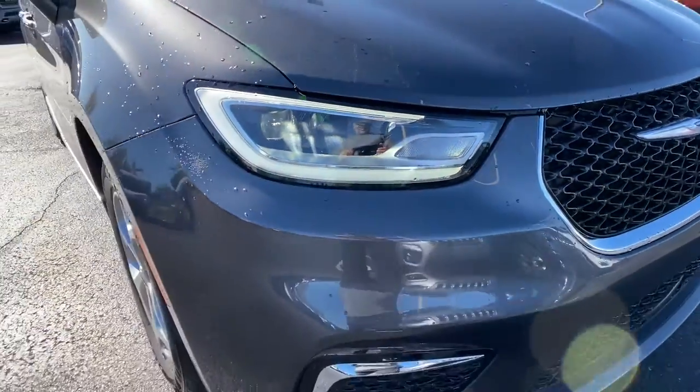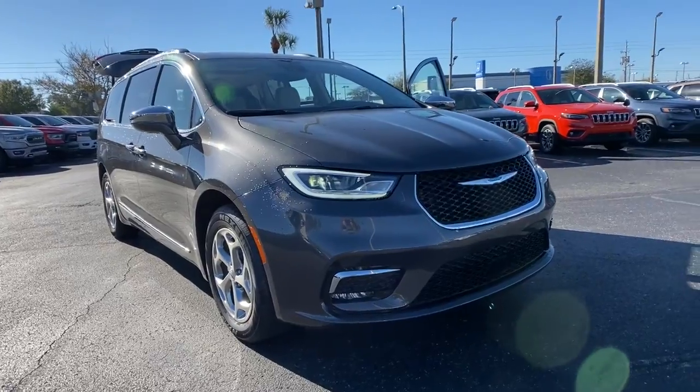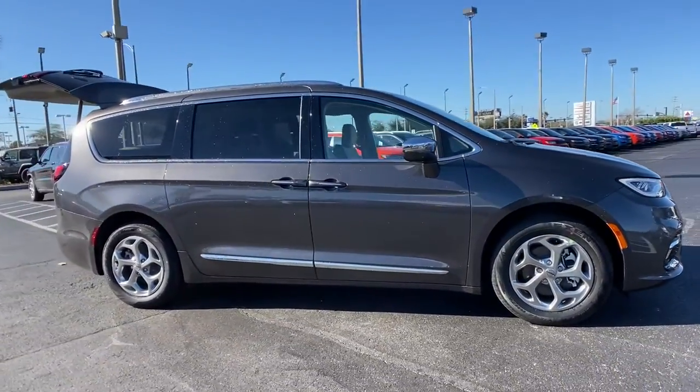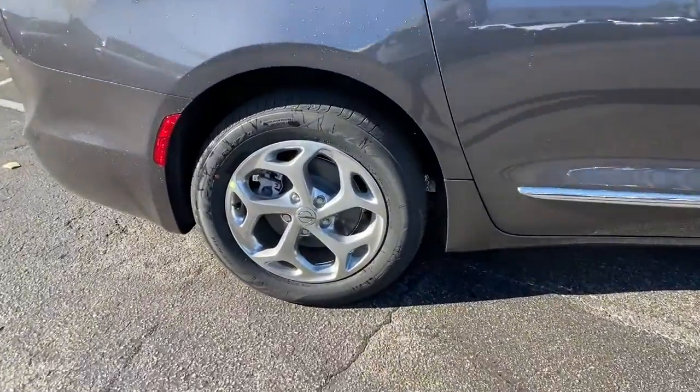You'll have love at first sight with the 2021 Chrysler Pacifica. The Chrysler Pacifica: the super safe minivan with a light, agile feel and loads of passenger-friendly amenities. These are just some of the great options this vehicle comes with.